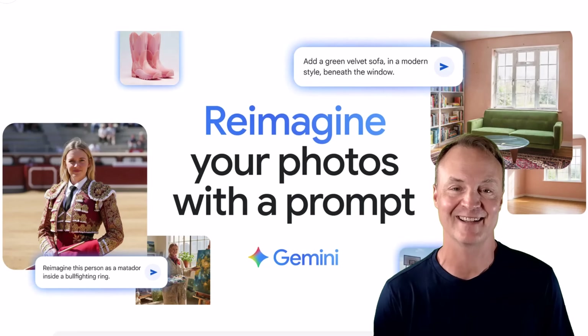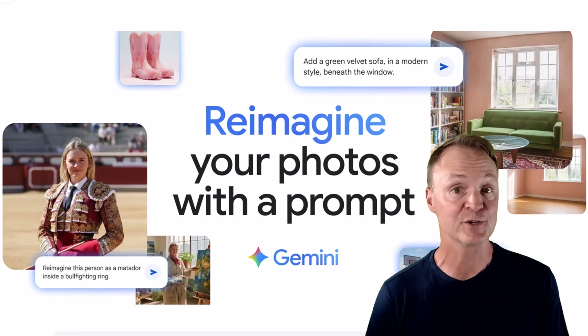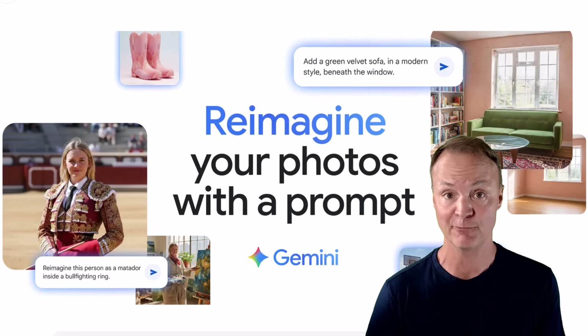Hey everyone, I'm Jamie and welcome back. Today we're diving into something super cool that's been making waves in the AI world.